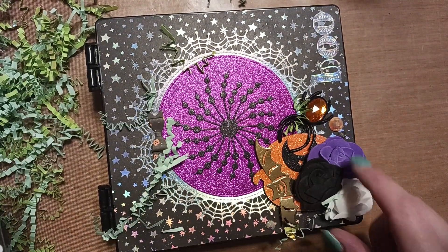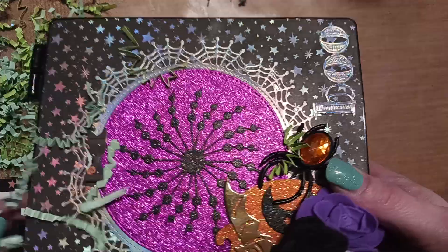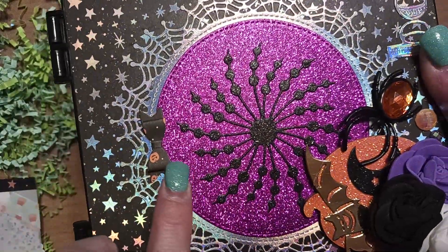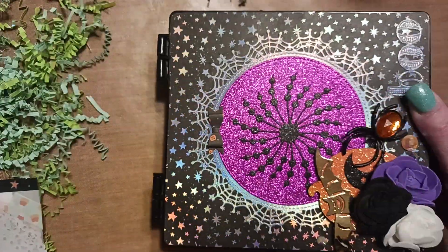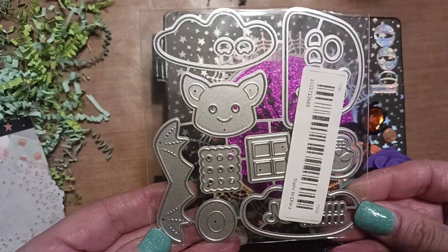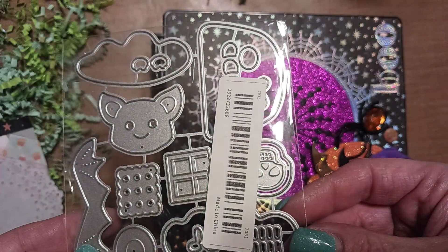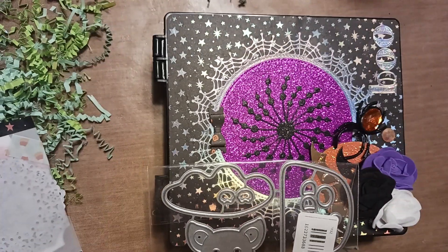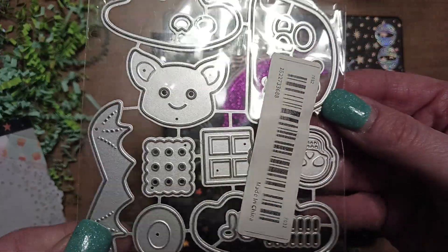Look how pretty! The foam roses got a little squashed in the mail, but she decorated this so cute. She put a spider on there — I love that die, it's beautiful. I love the paper she used, it's all holographic stars. She also gave me a bat die. There's something that looks like a cauldron — I'm not sure, I'm going to have to go on Temu and check it out because it looks cute.